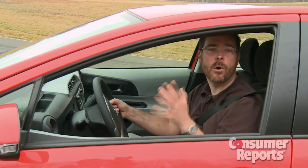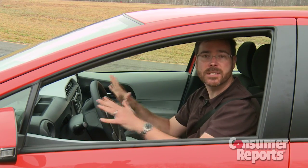But the big question is how well does fuel economy stack up? We'll measure that after we put several thousand miles on the car and thoroughly test it here at our track.